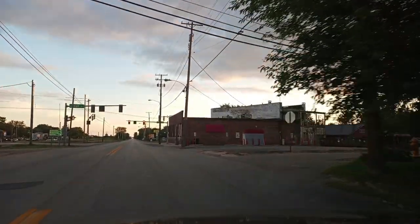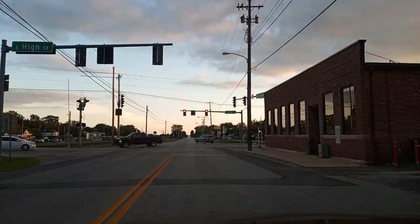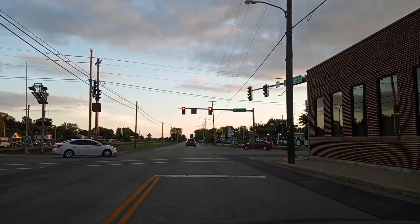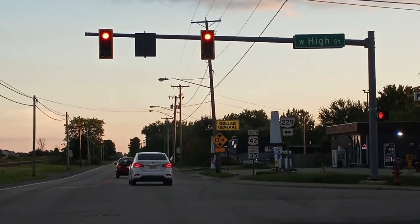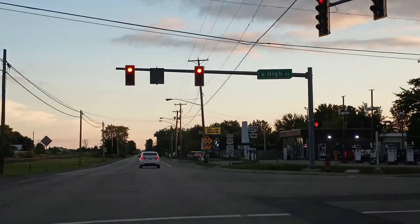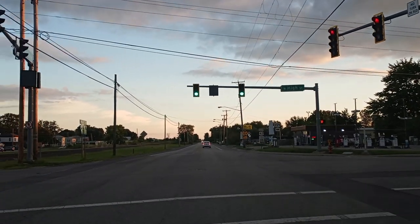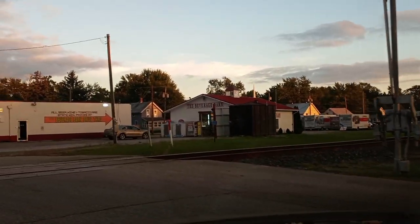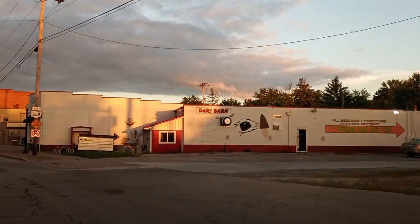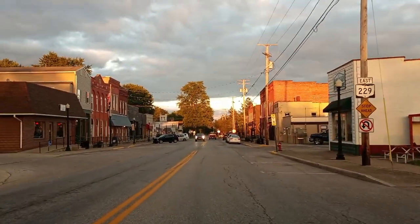Oh, there's the Dollar General right up there — the DG Dollar General right by the liquor store and gas station. Here's a little downtown. I think that's a liquor store. There's the Beverage Barn. Oh, isn't this the cutest little town at sunset?